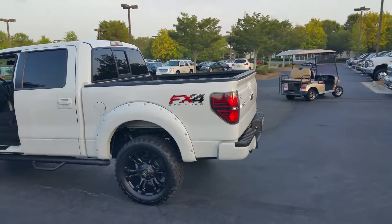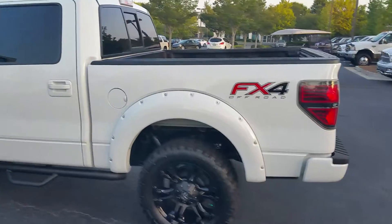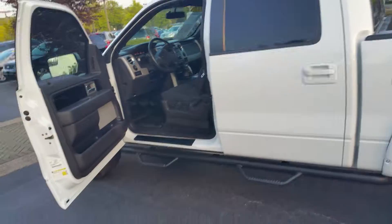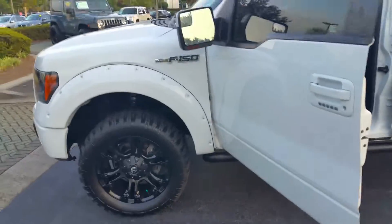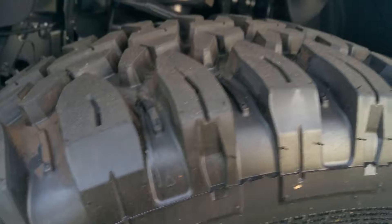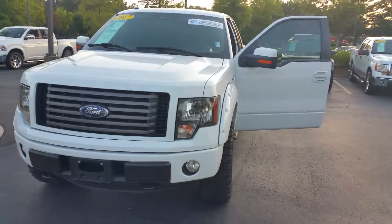Hey sir, this is Zach here at Cherokee Ford Lincoln of Alpharetta. Saw you were interested in our white FX4 — you definitely picked a sweet truck. This thing looks awesome. Love these wheels, looks like pretty new tires still, some good tread left. These fender flares here make this truck really stand out and look a lot different.